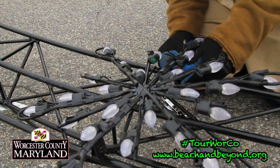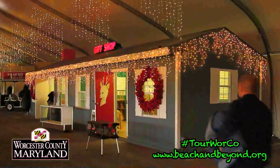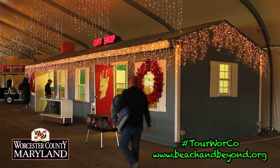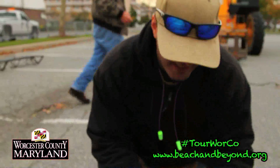Every display and every bulb are checked before we send them out to be set up. The buildings in the village must be set up before the tent arrives on October 20th. They actually start setting up the displays on October 7th.